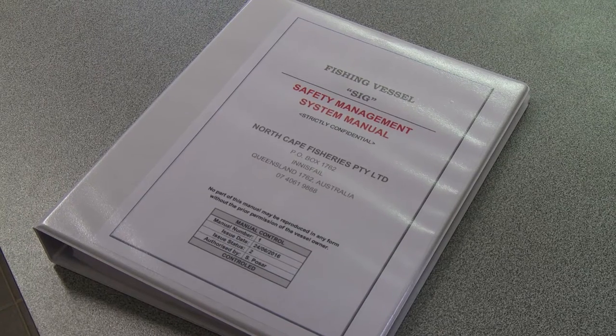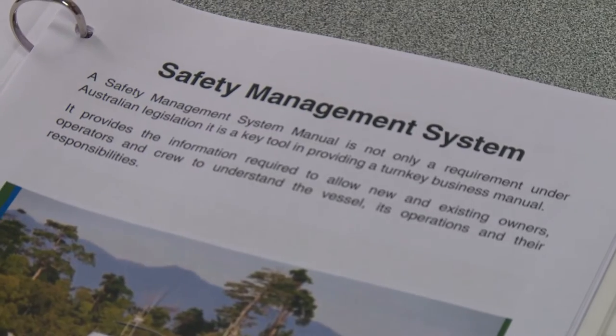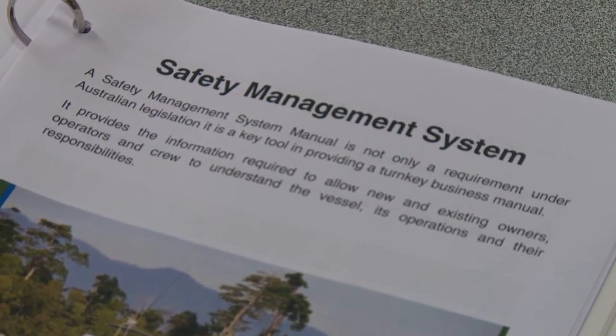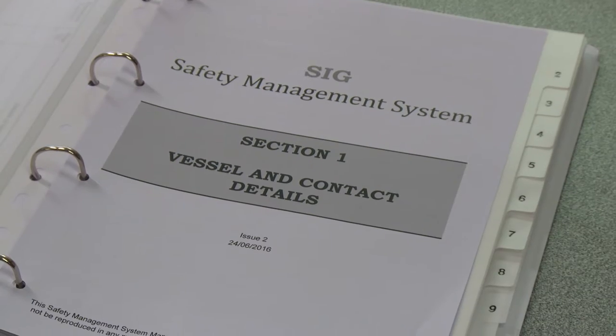My role coming on board here was to basically get some systems in place, namely a safety management system to bring it up to what the current regulations are. As you can see, the book is quite small, so it's quite an easy system to follow.